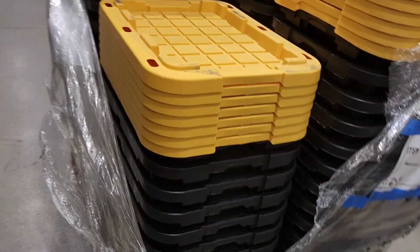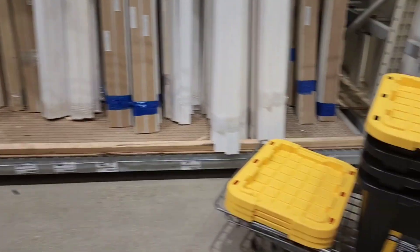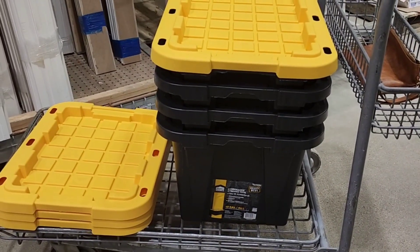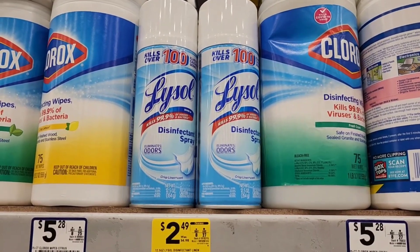I do want to mention something — they are smaller than what I assumed they were going to be. I knew they were 12 gallons, but I just imagined they were bigger. They're a good, decent price, but I wanted them bigger.